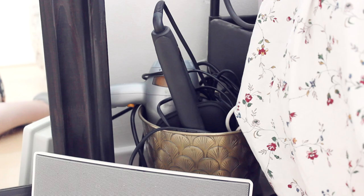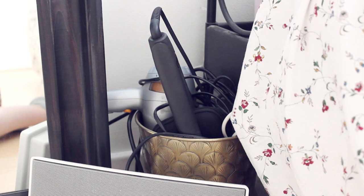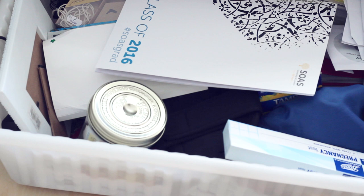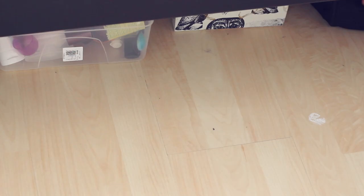On the other side of my mirror I have my electronics all tucked away. I keep my chargers, straighteners, etc., all in this gold container. I also have an iPod Classic and some Bose speakers down here, so that I can listen to my music. Underneath my bed is my box full of secrets, otherwise known as my box full of stuff I don't know what to do with. Then there's my box of hair care and skin care products, and finally my filming equipment.